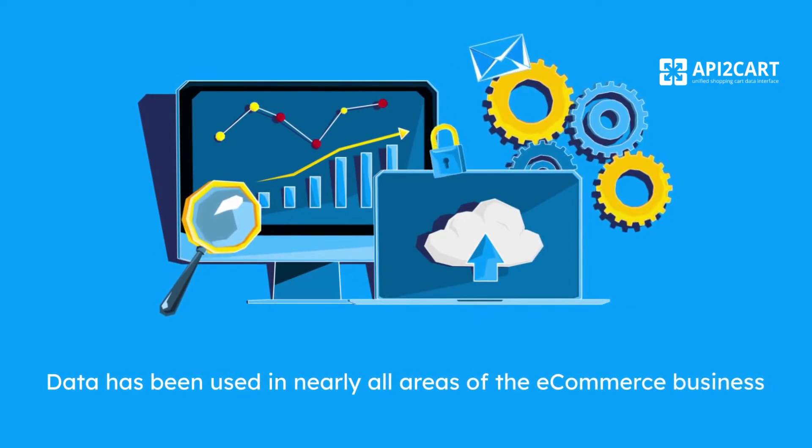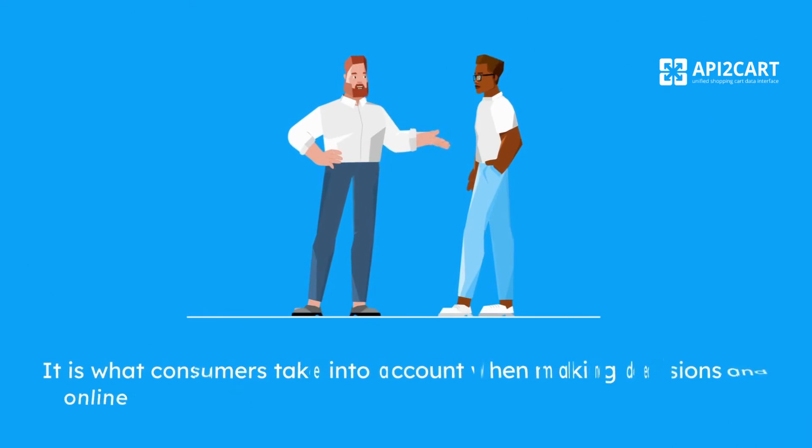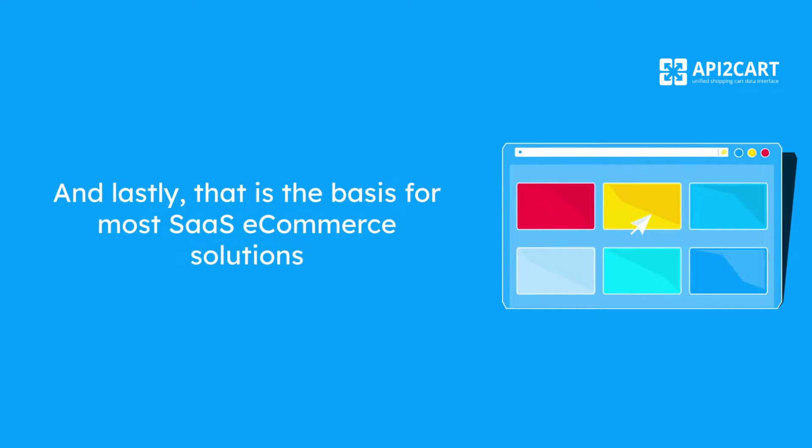Data has been used in nearly all areas of the e-commerce business. It is what consumers take into account when making decisions and what online merchants use to give their customers a first impression. And lastly, that is the basis for most SaaS e-commerce solutions.